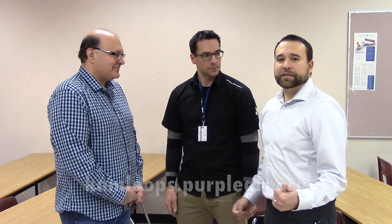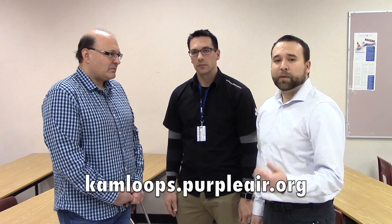Thank you very much, Dr. Maeda. We really appreciate you taking the time to talk with us. We're helping people move to Kamloops and in and around Kamloops — their families and so on — so we need to know as much as we can. If you'd like to get any more information on this, please go to Kamloops.purpleair.org and check it out. Thank you very much.